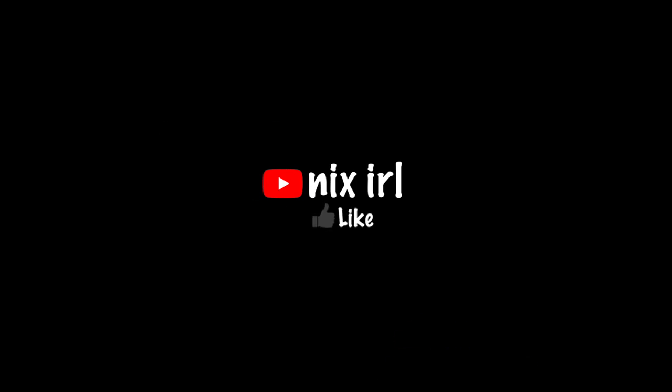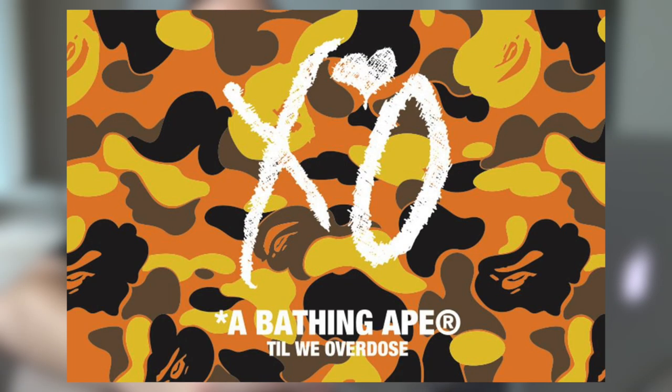Welcome back, it's your boy Nick here. Today we're going to be previewing the BAPE drop happening this Saturday. For this drop we are going to be seeing a few different things, including a couple lookbook pieces, a collaboration accessory, and highlighted by the XO collaboration.